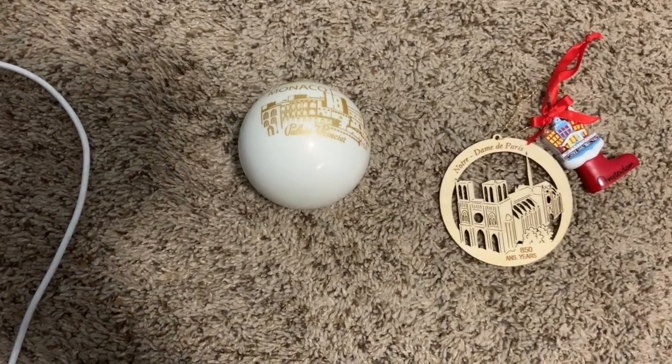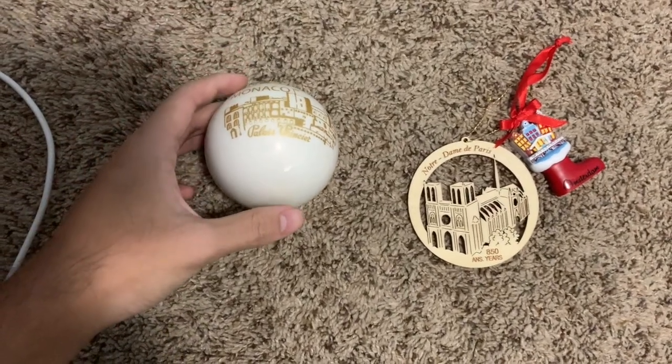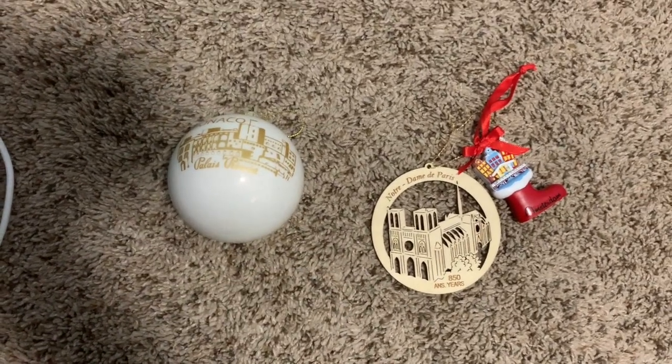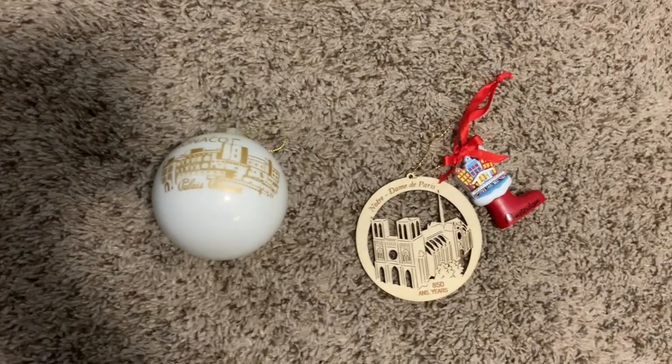The first thing that I love to collect, especially since this is a Christmas special, is Christmas ornaments. I love collecting these from abroad, especially since they're so small and they can generally fit in your backpack and they're light enough to put in your luggage.